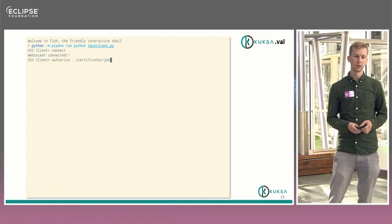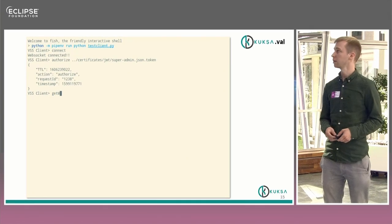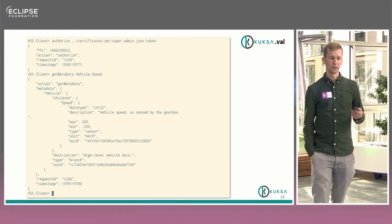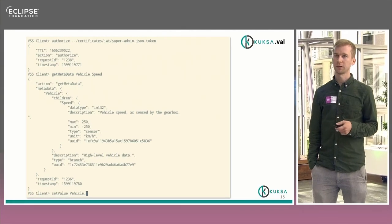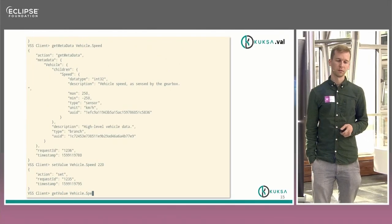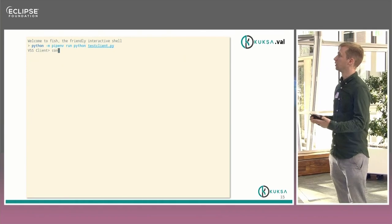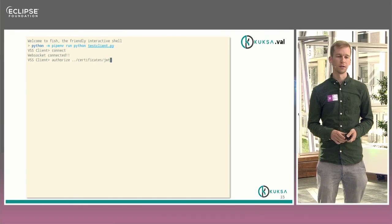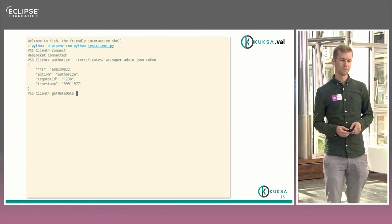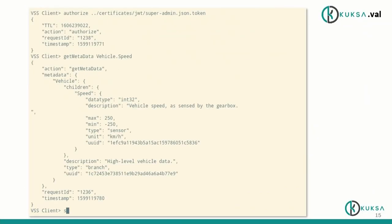I wanted to show it to you in action: the Kuksa test client. What we see here is a typical flow when you interact with the VSS server. First, you need to authenticate. Then you get metadata — some information about what you can expect from this data point, in this case vehicle speed. Then some of the feeders would set the vehicle speed, and straightforwardly you can set the value and also get it. So that's the quick and easy story of the Kuksa-VAL idea. This is again the authentication, then you get the metadata, and you can set and get the speed.